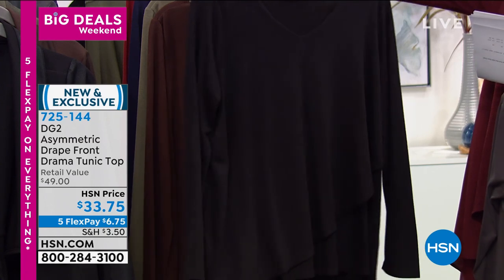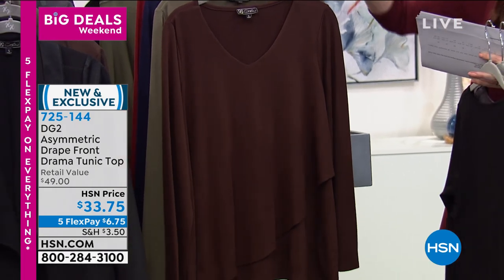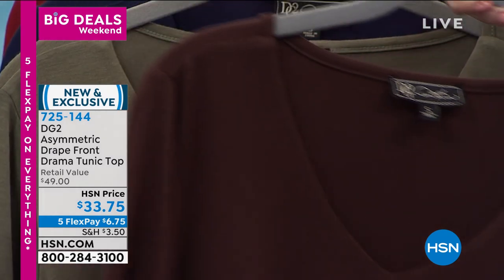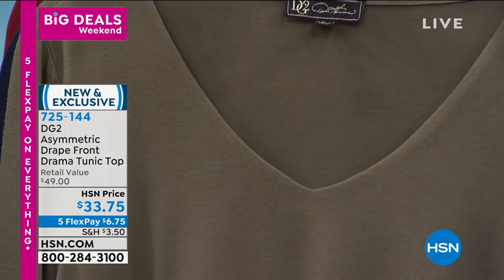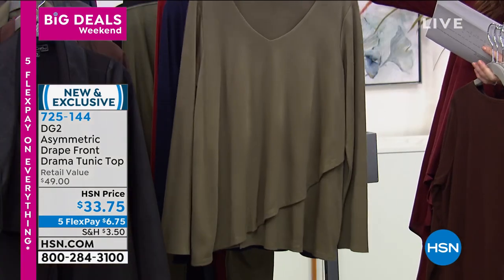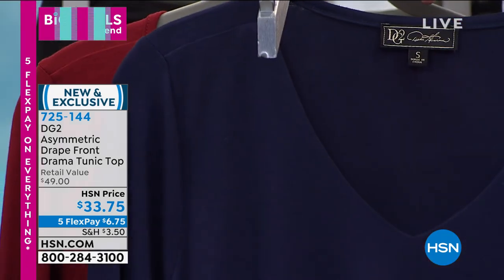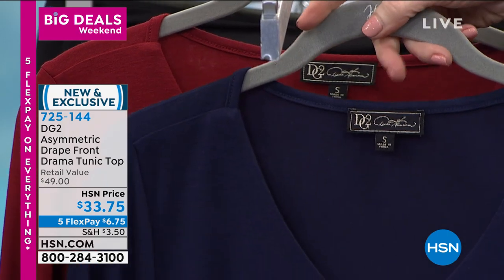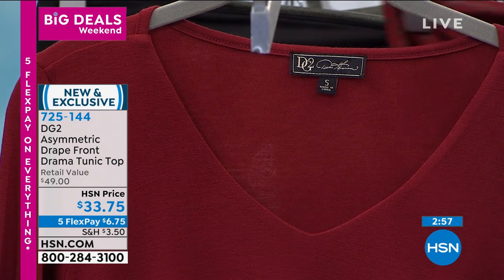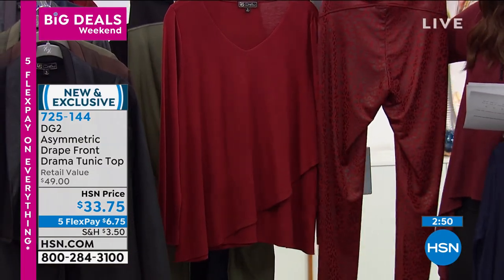There's the black — we bought more in black. There's the espresso, which goes perfectly with the espresso today's special. $33.75, $6.75 on Flex. There's the olive — only 80 remaining, so go to hsn.com. There's the navy — beautiful, soft, comfortable with a great neckline. And then there's the wine, designed to go perfectly with our today's special. The wine leopard is a perfect match even though it's a completely different fabrication. Diane is known for being able to do that.